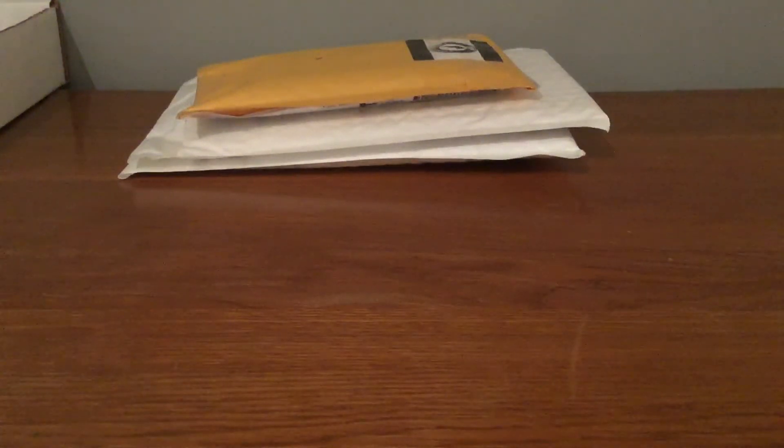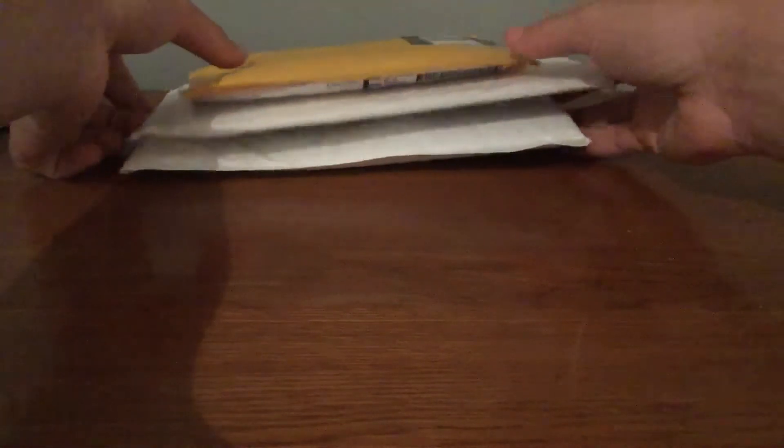Hey guys, it's me. I'm here with a three-package mail day. I should have another one this week, but here's what I have for now. I was away last week, so I have a bunch now, and I'll open them up for you.